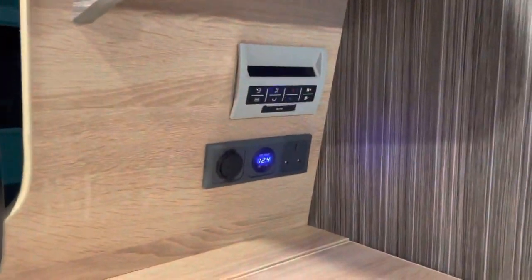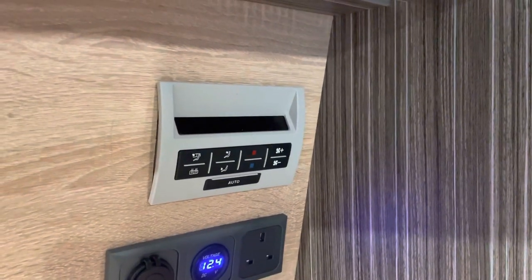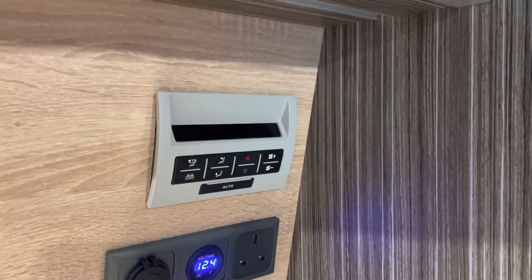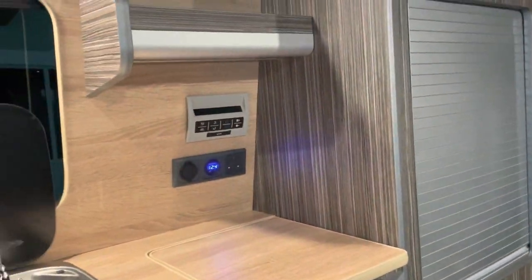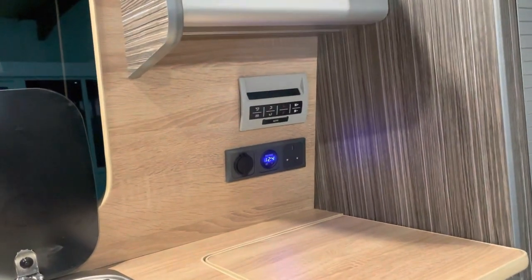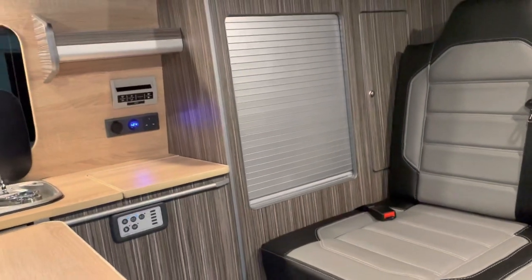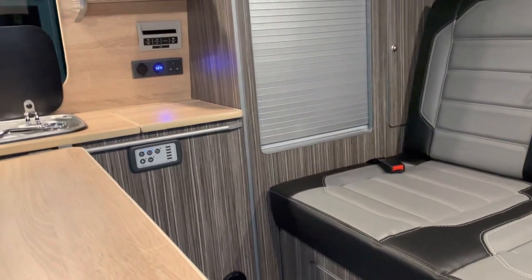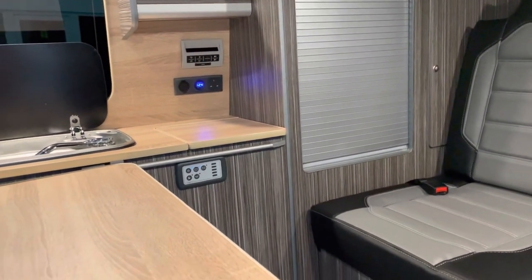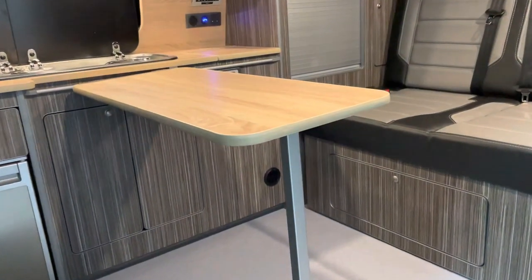We've got the Dometic sink and hob units. There's a three-pin socket, 12-volt socket, and a volt meter. This is the three-zone climate panel, so you do still get three-zone climate coming out here in the back. That's not to be underestimated — if you've been camping before in the summer and you get a really hot day, it can be like an oven in the back. Having that is a huge benefit and something that panel vans cannot give you.